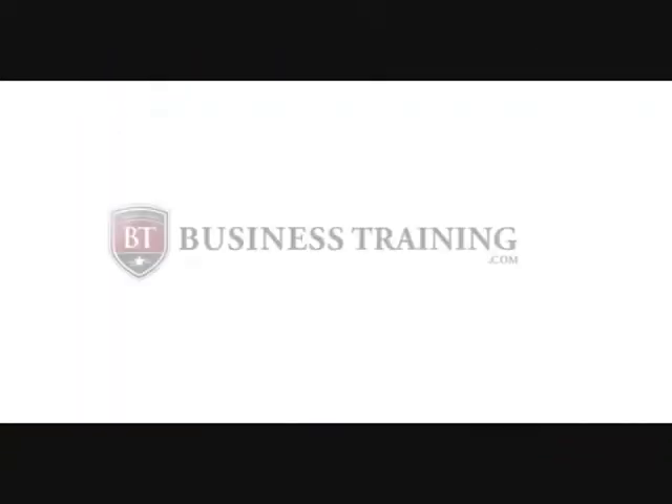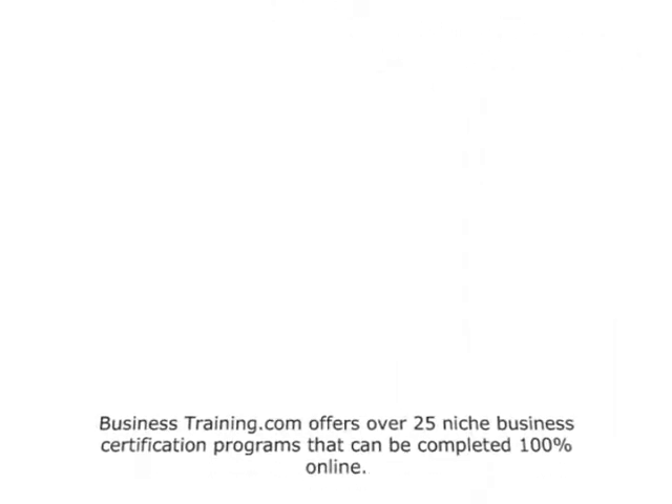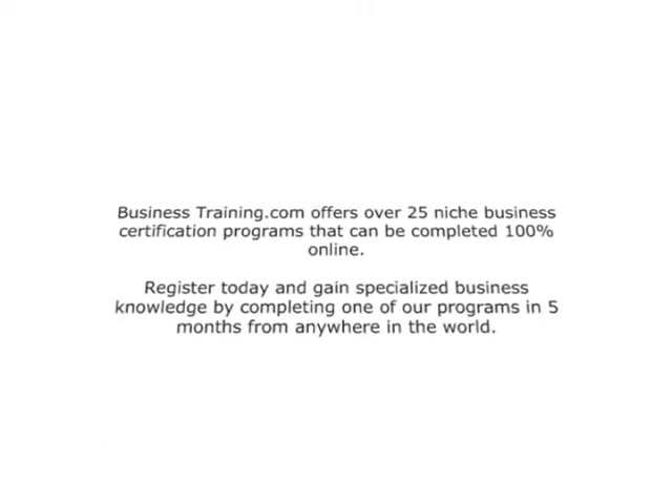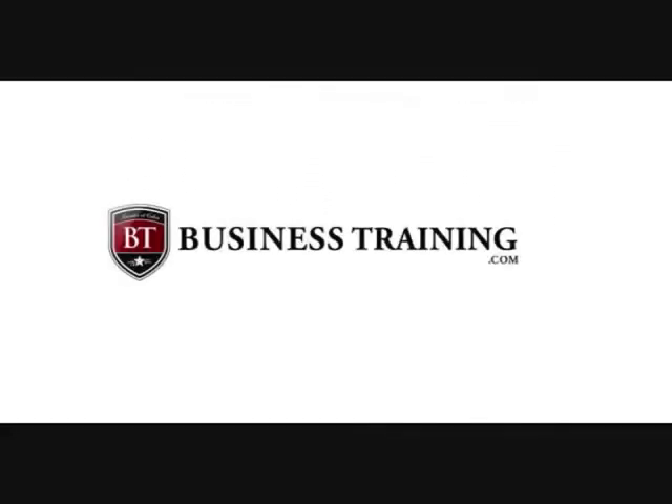Thanks for joining us today. I hope these ideas help you, and we'll see you next time.